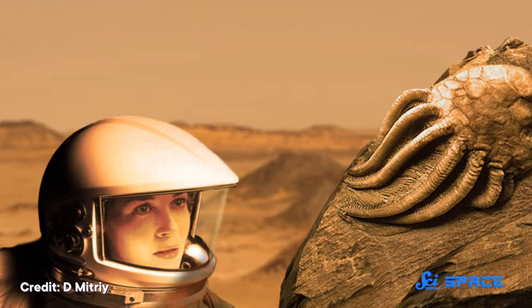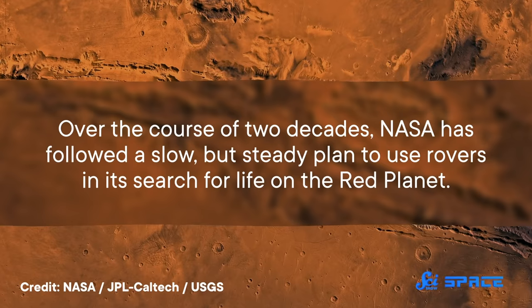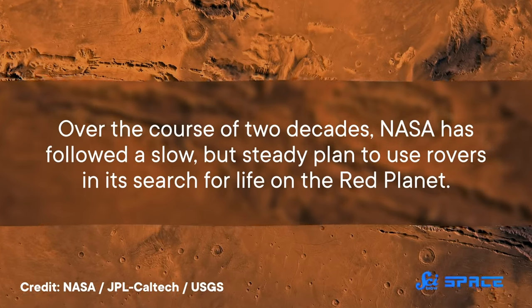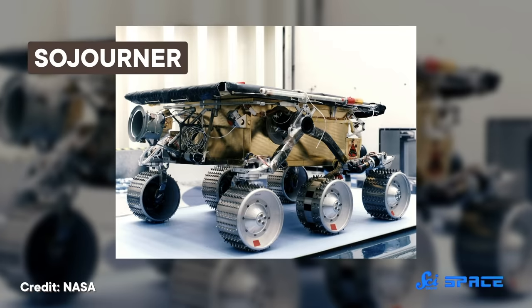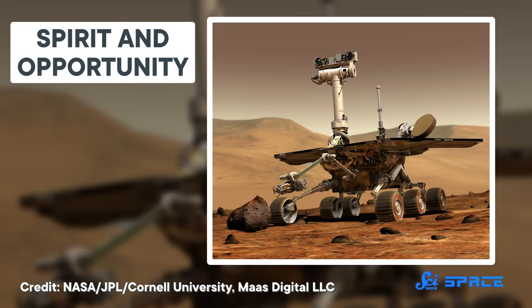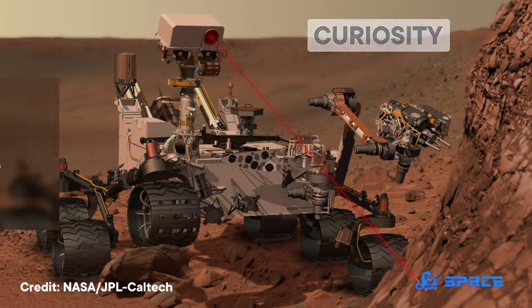A paper published this week in the journal Nature Astronomy describes a new technique to find organic molecules in Mars' soil — one more step in our search for life on Mars. Over the course of two decades, NASA has followed a slow but steady plan to use rovers in its search for life on the Red Planet. First was the Pathfinder mission and its Sojourner rover, which proved that driving on the surface of Mars was something you could do. Then came the Spirit and Opportunity rovers, who found evidence that water once flowed on Mars' surface. After that was Curiosity, who's looking for organic molecules.